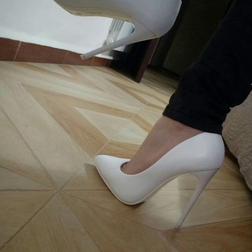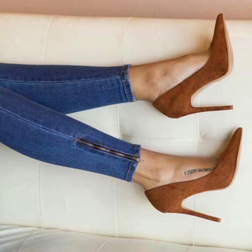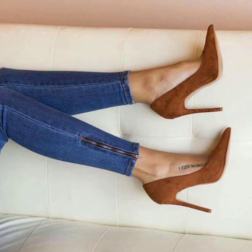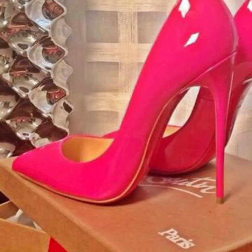Dear friends, in this video you will see very attractive and very stylish beautiful pencil heel pumps designs. So guys, I suggest just keep on watching this video till the end.